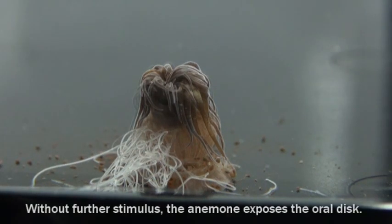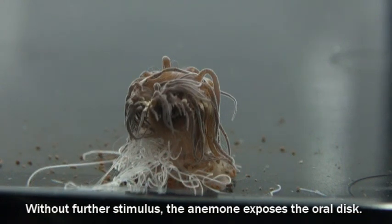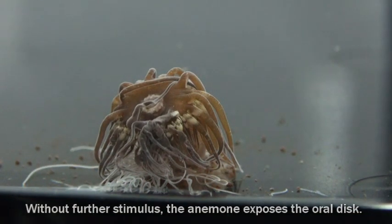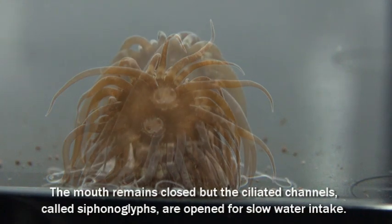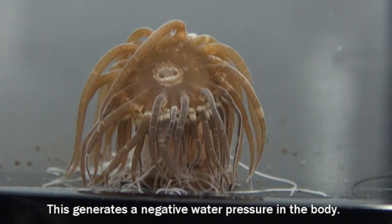Without further stimulus, the anemone exposes the oral disc. The mouth remains closed, but the ciliated channels called siphonoglyphs are opened for slow water intake. This generates a negative water pressure in the body.